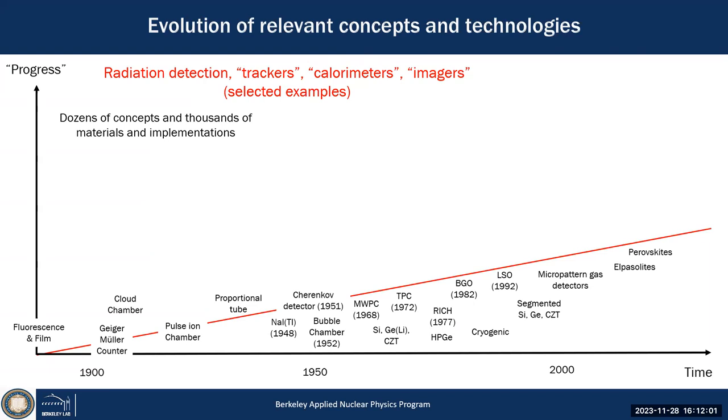I want to give a broader lecture about what is relevant for us — the evolution of radiation detection and imaging, just with some examples. This is a fairly linear evolution; you can argue about the scale, but there's some scale where you have the evolution of different radiation detection methodologies.